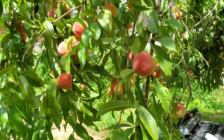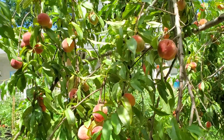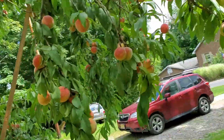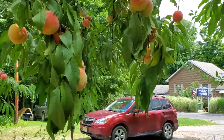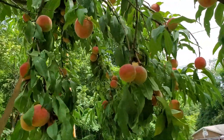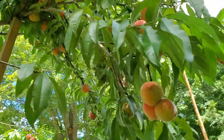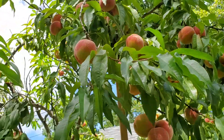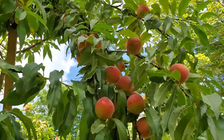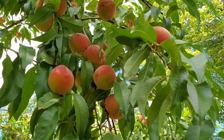I'm gonna help her pick some of them, and then she's gonna make jam and freeze some for later. There's another branch that was broken by a bear. Fantastic!